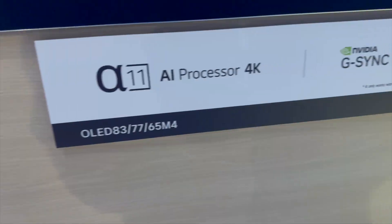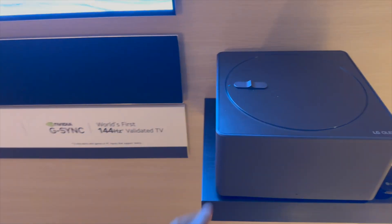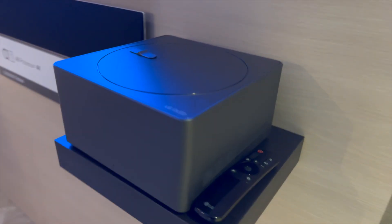One thing I want to tell you is that G-Sync now works with LG, so if you have a computer with G-Sync video cards, you can get 144Hz, which is a great improvement over last year.